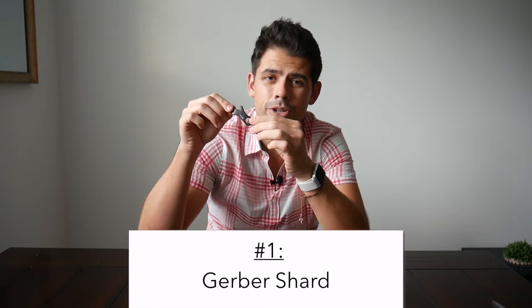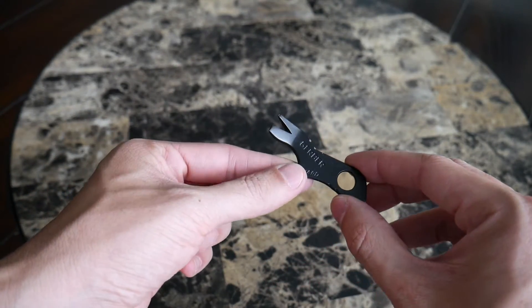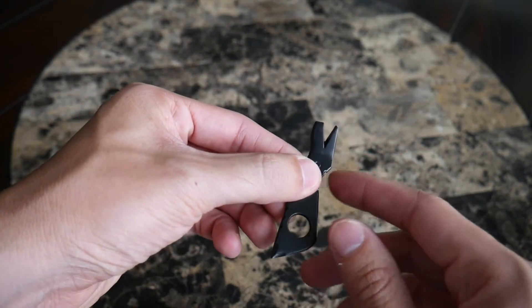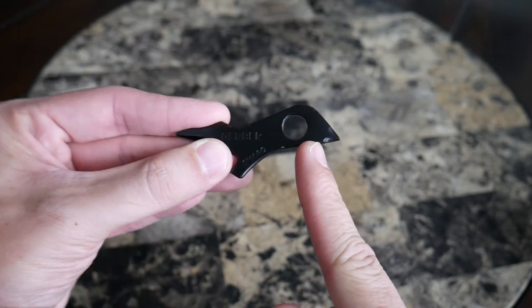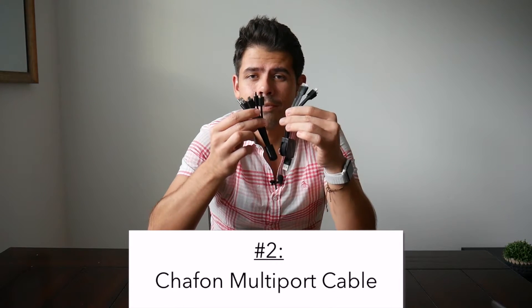I feature this in pretty much every travel video that I do. It's always so hard to find a multi-tool that's relatively TSA compliant — I've traveled with it to a variety of countries and never had any issues. It's a really small and compact tool that has a pry bar, a bottle opener, a flathead screwdriver, and a Phillips head screwdriver. It comes in at around seven to nine dollars — just a really simple and durable accessory that anybody can attach to their keychain.